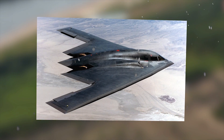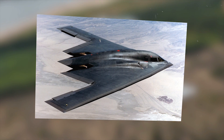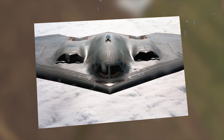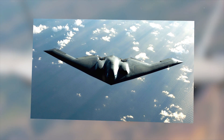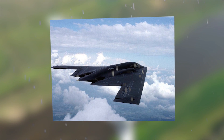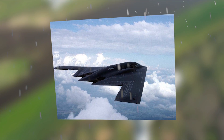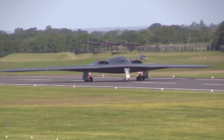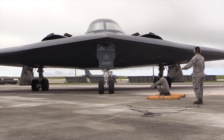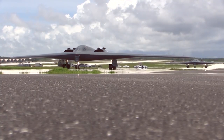The B-2 is the only U.S. aircraft that combines long-range, large payload, and stealth technology in a single platform, giving it the ability to project air power anywhere in the world. It can fly 6,000 nautical miles unrefueled and 10,000 nautical miles with just one aerial refueling. 19 B-2s are currently based at Whiteman Air Force Base, Missouri, home of the 509th Bomb Wing.